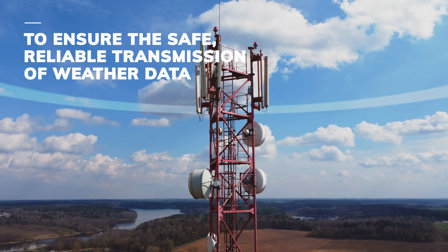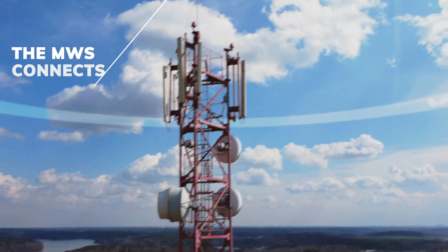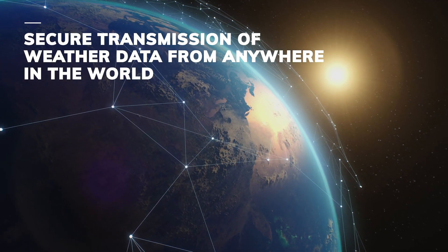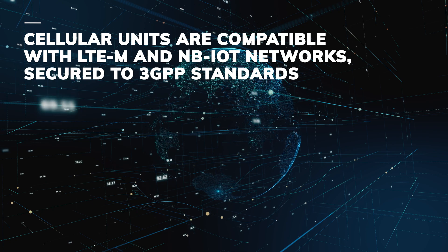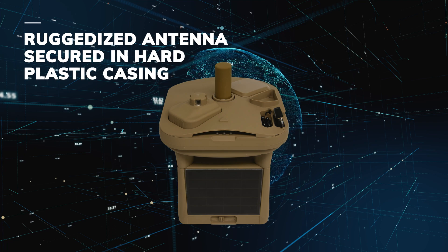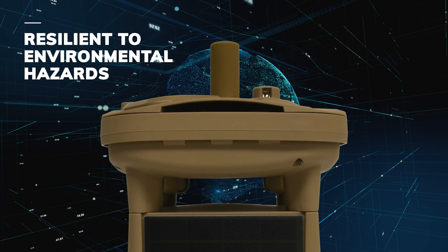To ensure the safe, reliable transmission of weather data, the MWS connects over either a cellular or satellite communication link. These options enable the secure transmission of weather data from anywhere in the world. Cellular units are compatible with LTE-M and NB-IoT networks and secured to 3GPP standards. The antenna is also ruggedized in a hard plastic casing, making it more resilient to environmental hazards.